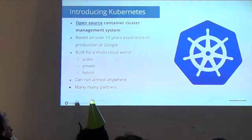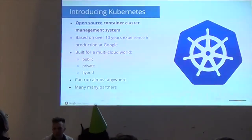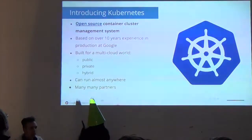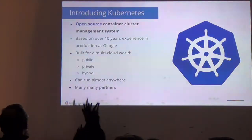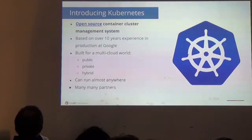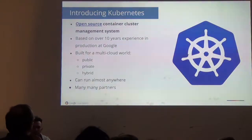This is something we have some experience with because we've been doing this for 10 years at Google. We've solved a lot of these problems in internal systems that we call Borg. This is an open source project based on our experience and how we see the right way to run cluster management and container management. It actually includes a lot of the lessons that we wish we had known five years ago.